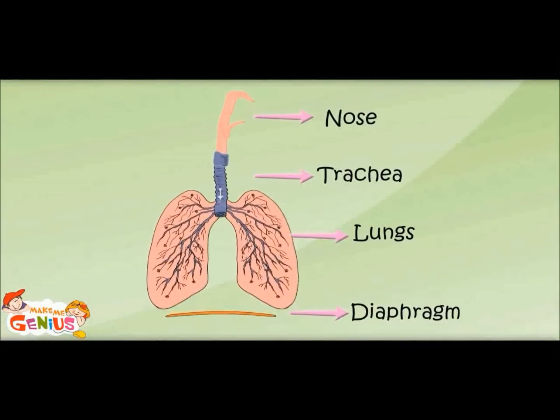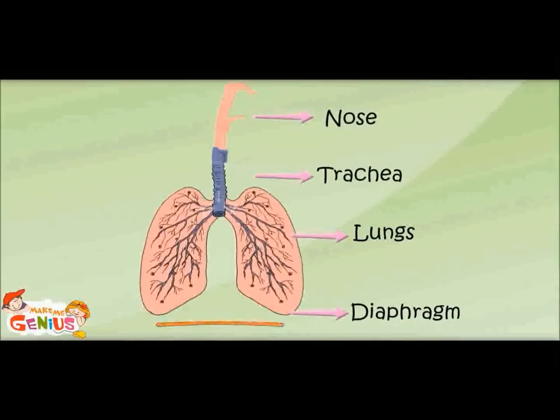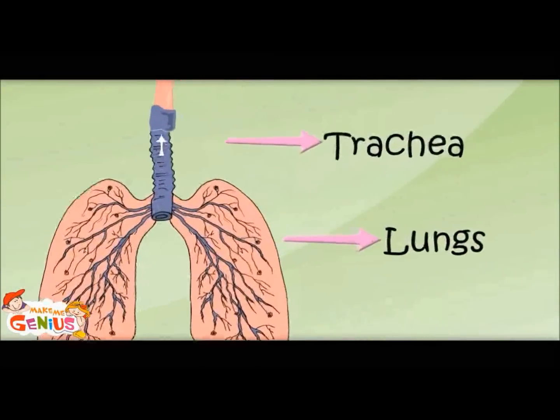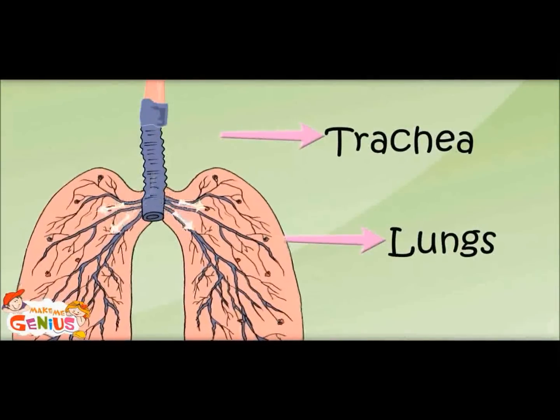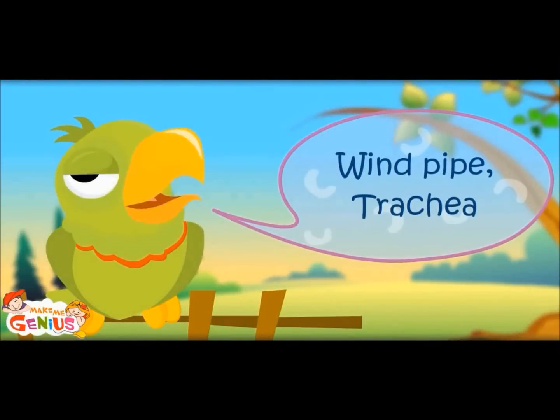It is going to a pipe, like a water pipe. Yes, it is the wind pipe, also known as the trachea.